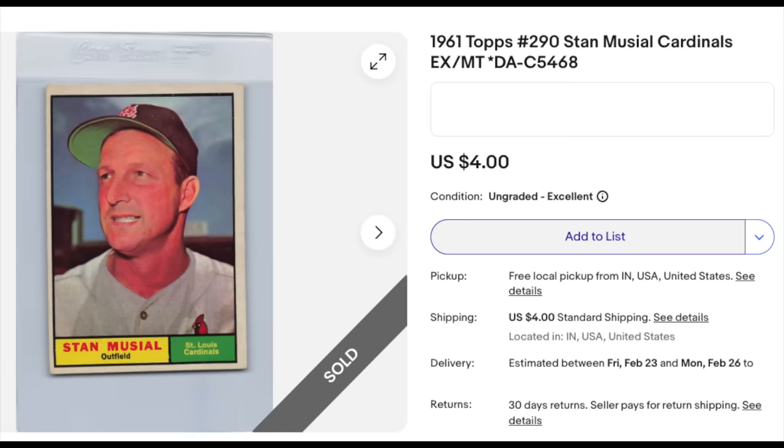A 1961 Topps Stan Musial — they say Ex-Mint in the title, which probably looks a little generous, but it's certainly a solid mid-grade card. The seller is a well-known seller with a lot of feedback, and this was a buy it now for $4. It had to be a mistake, because this card is worth well more than $4 in this condition. $4 is what this card would go for in run-over-by-a-truck condition. $20, $30, $40 is probably a more reasonable ballpark. It was probably just a mistake from the seller — a lucky purchase for the buyer. It does not appear to be a reprint of any kind.